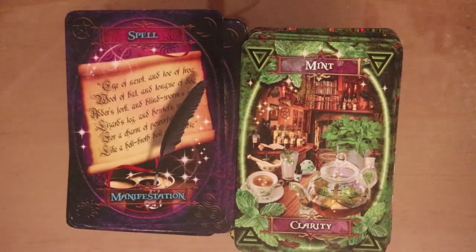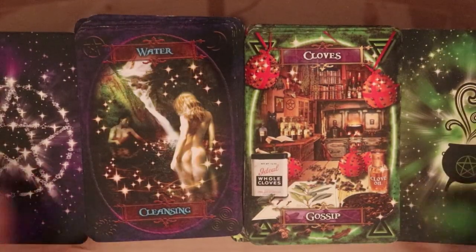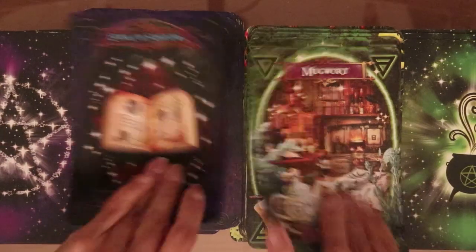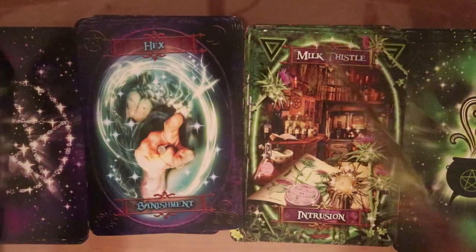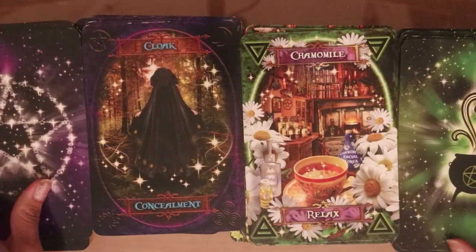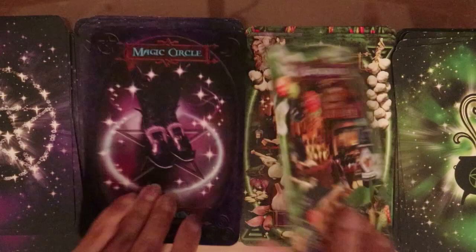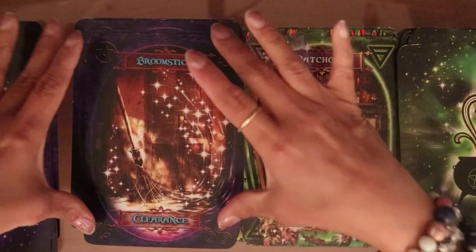I'm going to put these aside now so I can have space. Let me know if you have this deck, and if you don't, would you consider getting these? If you do, which one would you prefer out of these two? And do you have both? Let me know all of that in the comment section. So since this is a deck battle, which one wins in your book? Do you have a preference?